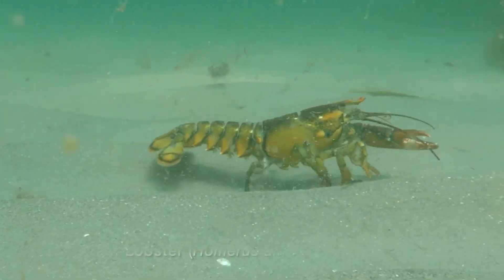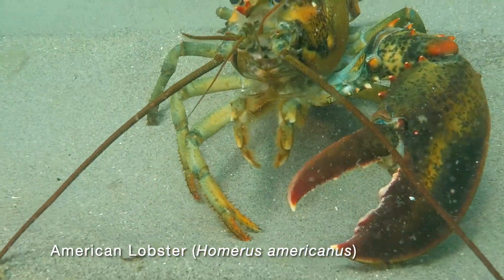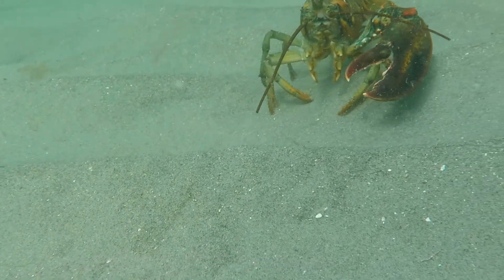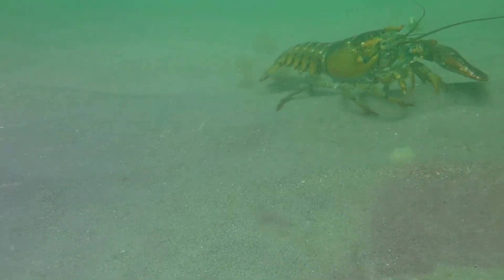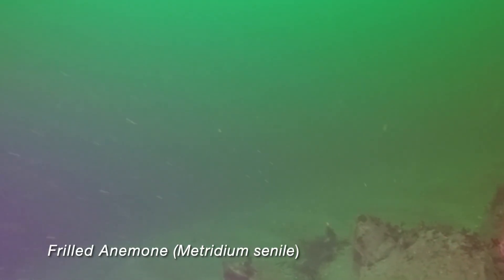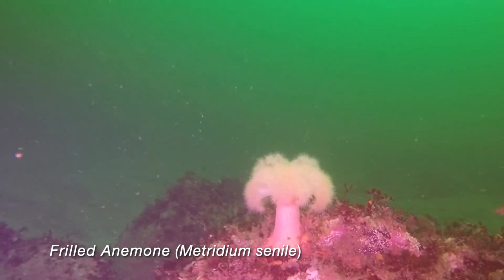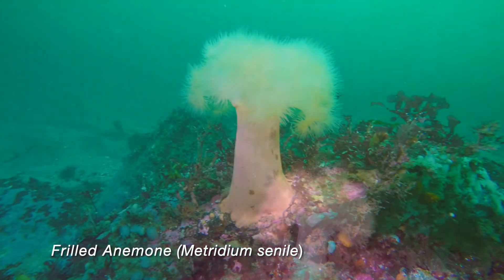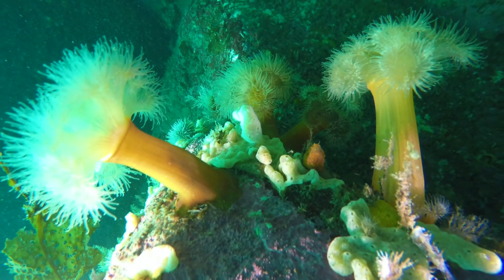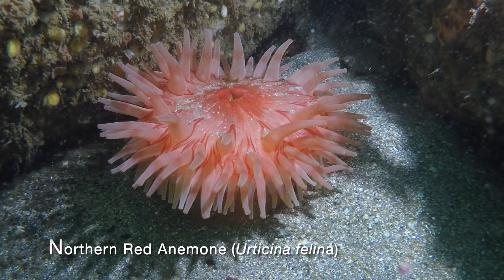Roaming lobsters are common out here. Here one has lost a claw, but don't worry — it can grow another one. We're now in about 70 feet of water at the eastern point of the island and spot a lone frilled anemone on top of a boulder. Anemones are among the prettiest animals in the Gulf of Maine. The prettiest of them all is the northern red anemone, shown here.